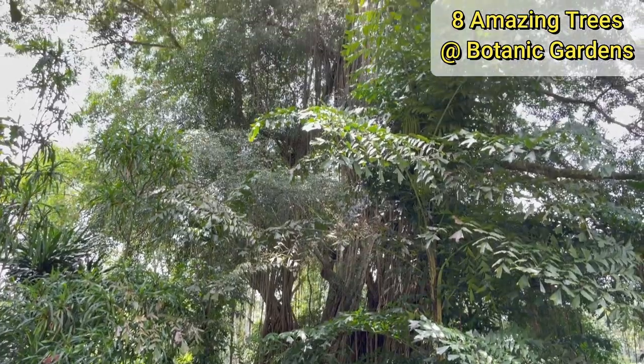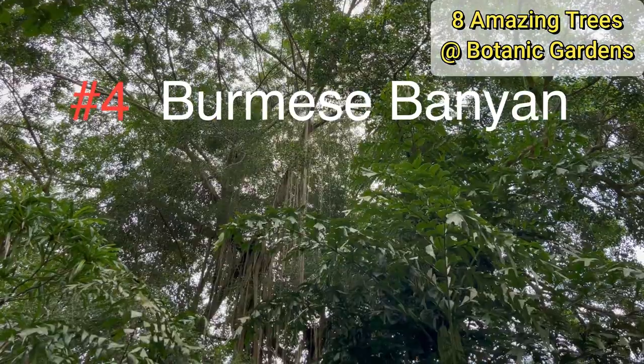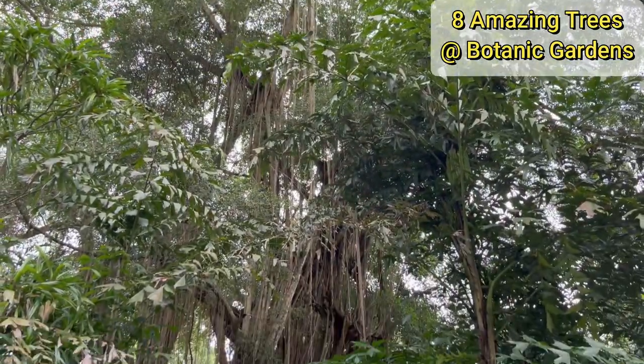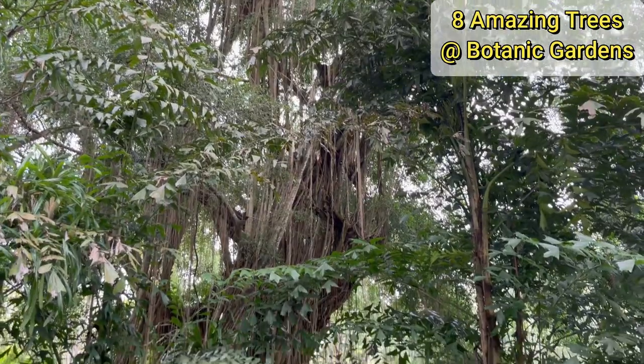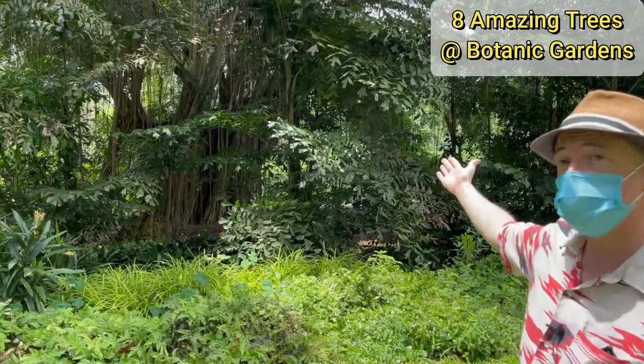Most trees grow from the ground up. This one, the Burmese banyan, did not — it grew from the top down. It's actually a type of strangler fig, which sent its roots down from the forest canopy to the forest floor and gradually encompassed the host tree that it surrounded. And now this is what's left.